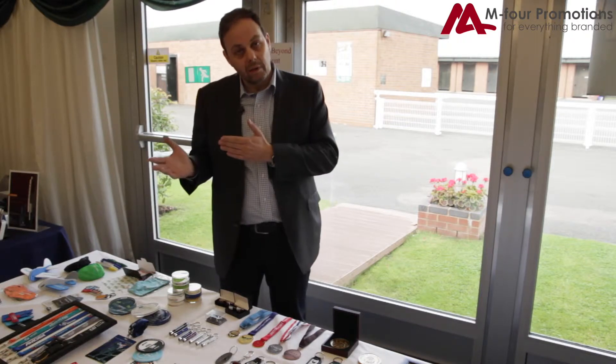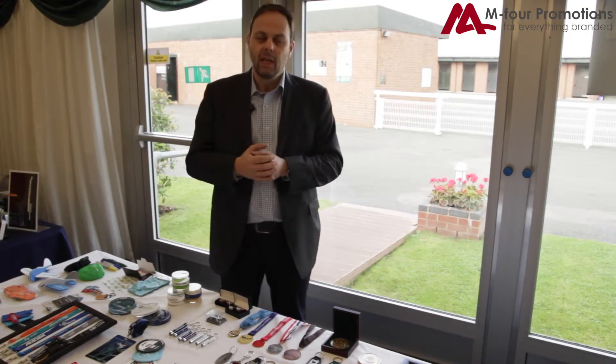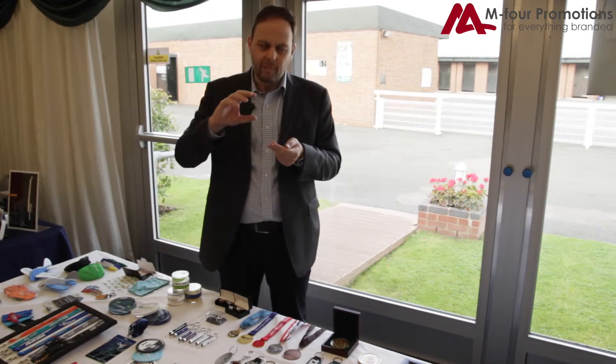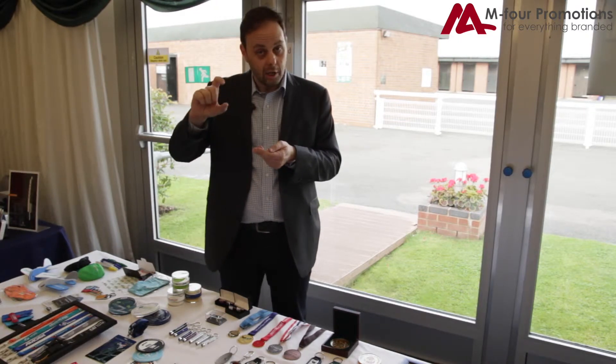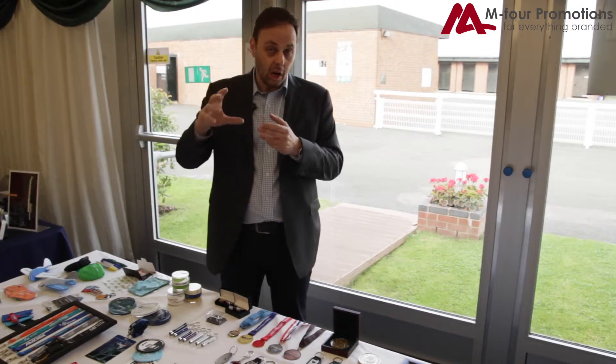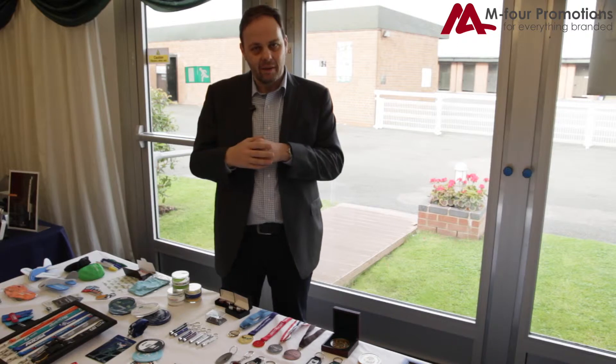We can do four colour process, which is obviously full colour. We can do spot colours, which are single colours. We also have many different pass holders — a rigid card holder, a PVC wallet. We can also do printed cards at the bottom. So there's many ways you can do a lanyard and they are incredibly popular.